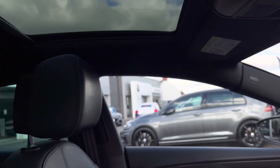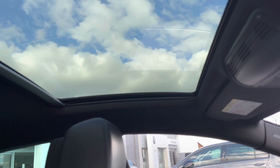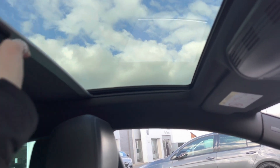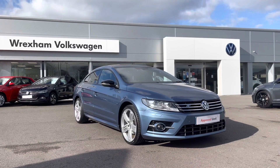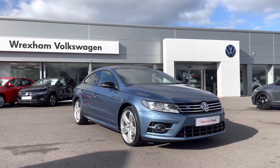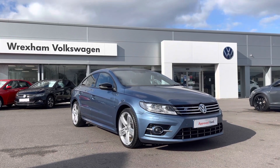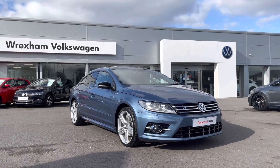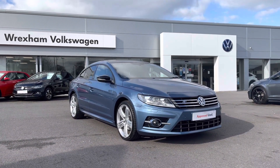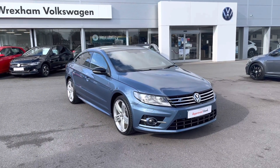Finally, giving you another quick look at the fantastic panoramic sunroof, which is the perfect addition for the warmer weather and will further enhance your driving experience. Thank you for watching this video on this Volkswagen Approved Used CC R-Line Black Edition, which includes a two-year warranty, two years roadside assistance, along with additional benefits and flexible finance packages. For a personalised finance quote or to book a test drive, please contact us now on 01978 340600.